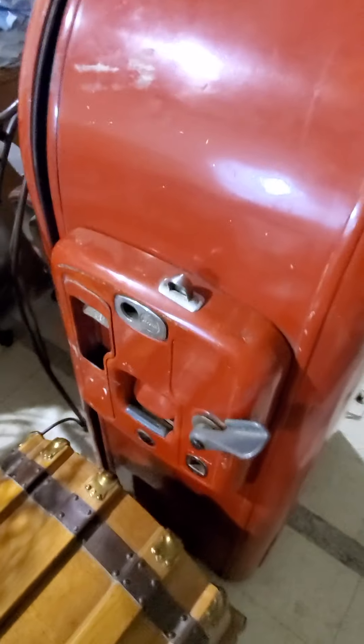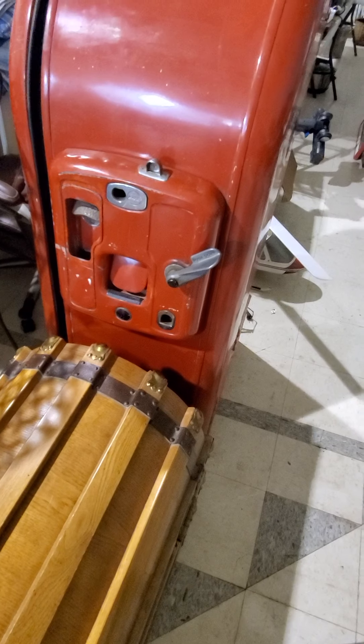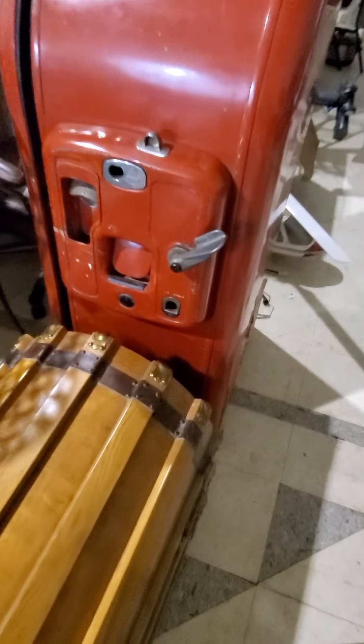We'll go to the furniture here in just a sec. This old Coca-Cola cooler does work — they said it's in working condition. I don't know if it's going to kick a bottle out or any of that kind of stuff, but it does turn on. This old trunk's really nice too — look at this old oak trunk here. Neat piece there.